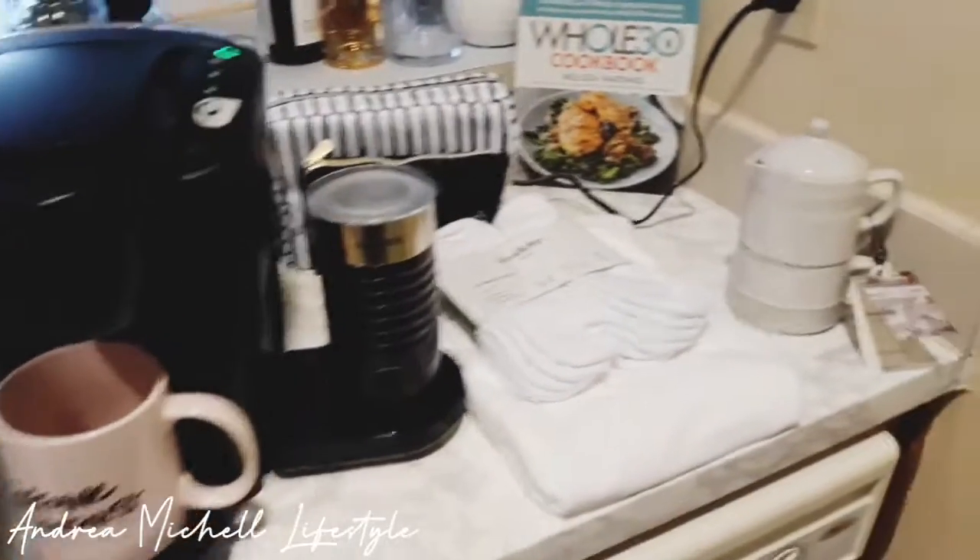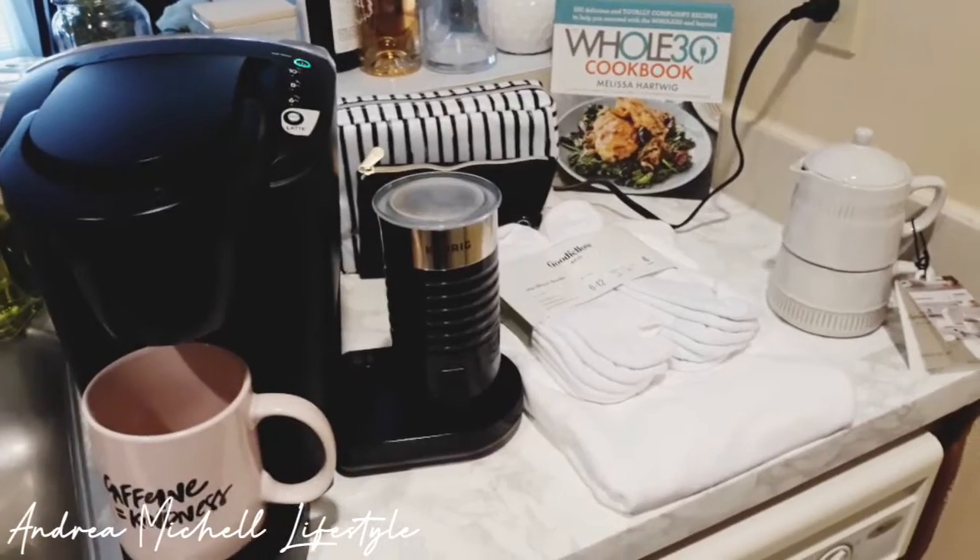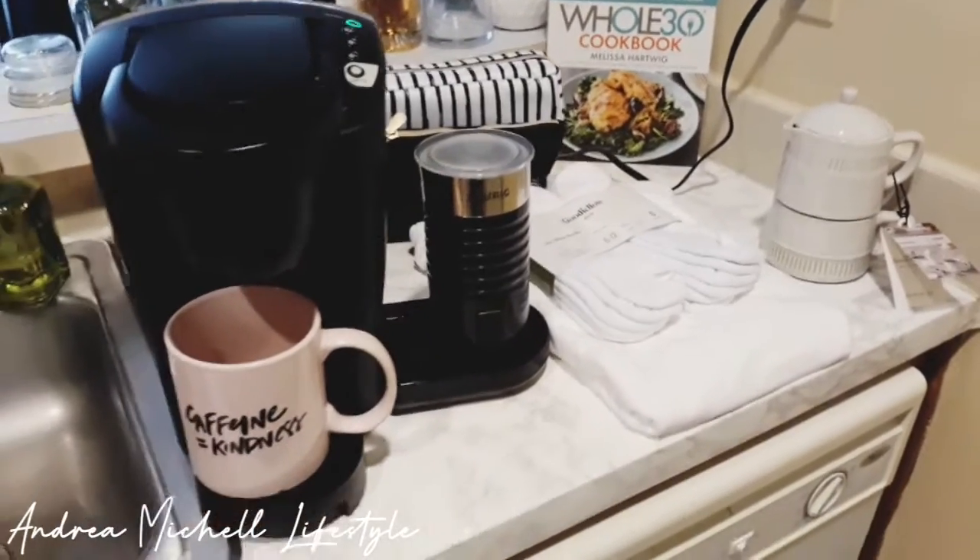That's all my Poshmark. I hope you guys enjoyed the haul, and I'll see you guys in the next video.